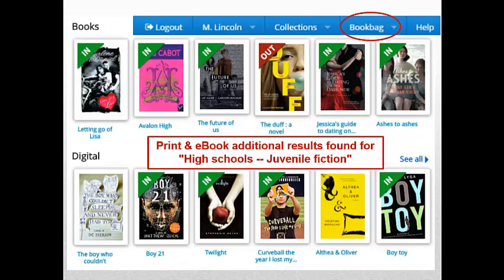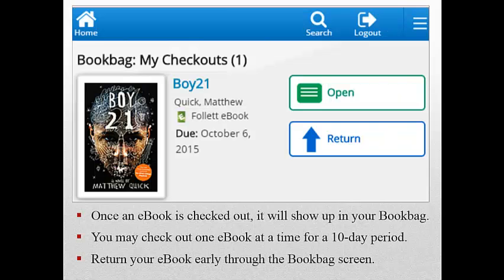Here's a display of additional print and e-book results found for the topic High School Fiction. If you click on the book bag, you can view your checkouts. E-books circulate at LHS Library for 10 days. You may check out one e-book at a time. Click on the Return link if you want to return the title early; otherwise, the e-book will be returned automatically.